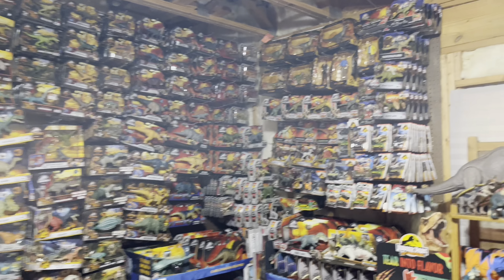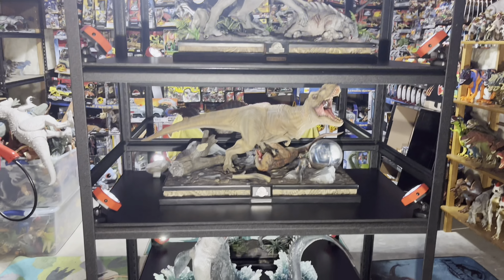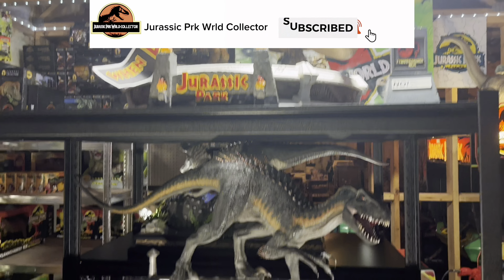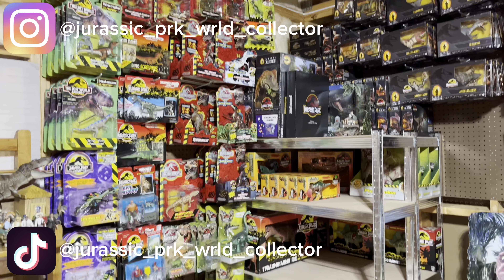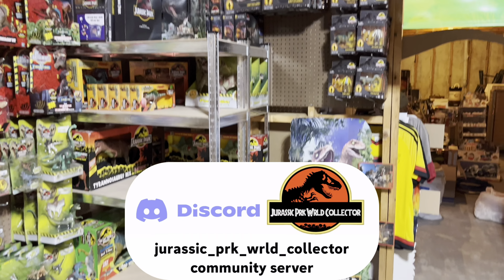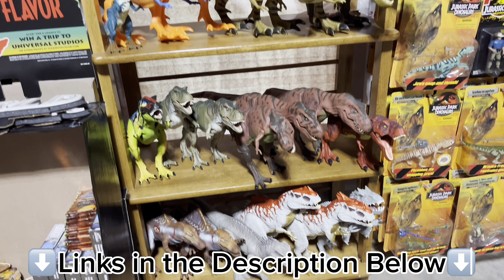Thank you for tuning in to today's video! If you enjoyed this and want to see more from my collection, make sure you hit that subscribe button and turn on post notifications so you don't miss anything going on here in the Jurassic Room. Check me out on Instagram and TikTok at Jurassic Park World Collector, and join my Discord server to chat with me and many other Jurassic and dinosaur fans — links are all in the description below.